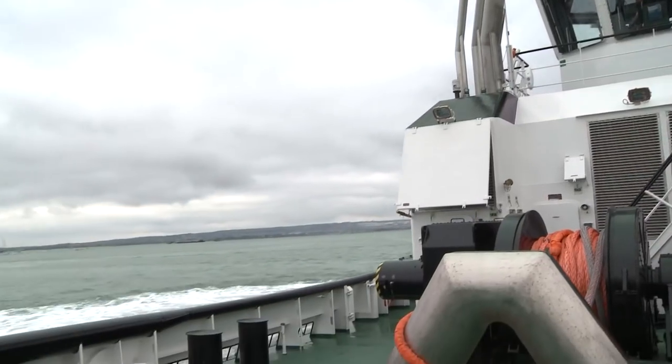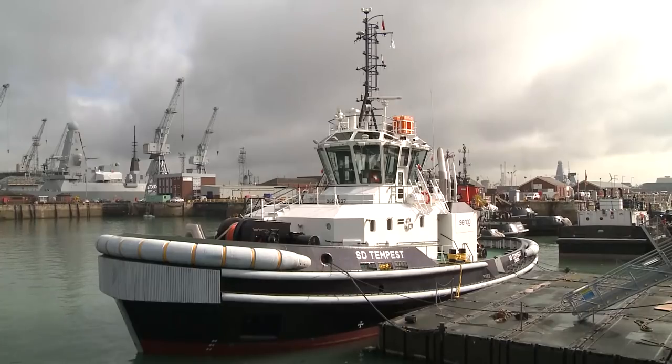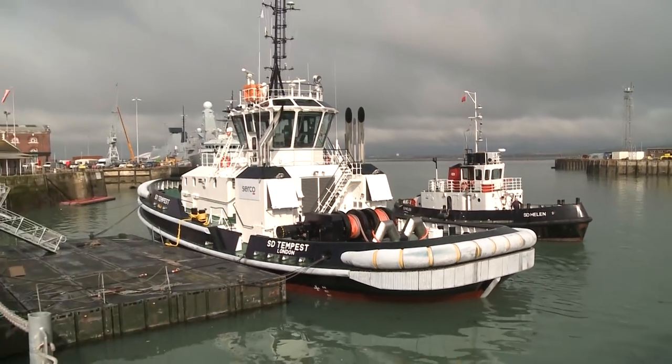360 on the spot. No dramas. But it's when Tempest is alongside that you get a truer sense of her. Compared to the original tugs operating here, you can see she's much bigger — over 100 feet long, around 45 wide.